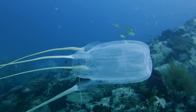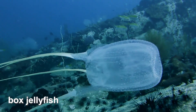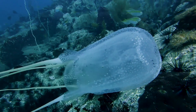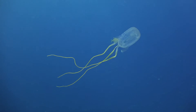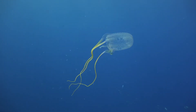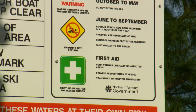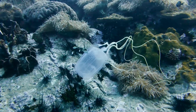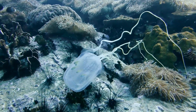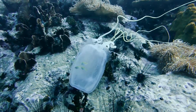Known for being one of the most venomous marine creatures, the box jellyfish has a cube-shaped bell and can grow up to 20 centimetres along each side. Its tentacles, which can reach up to 3 metres in length, are covered with potent venom that can be fatal to humans. Box jellyfish are primarily found in the waters of the Pacific and Indian Oceans, particularly around Northern Australia and throughout Southeast Asia.